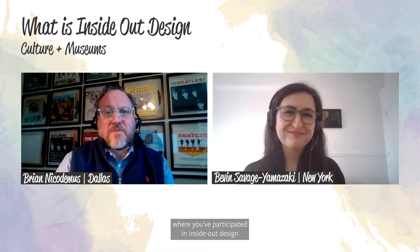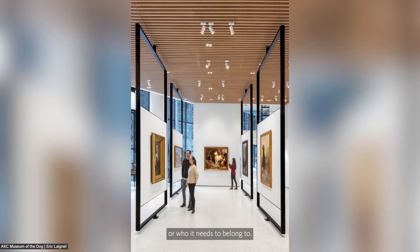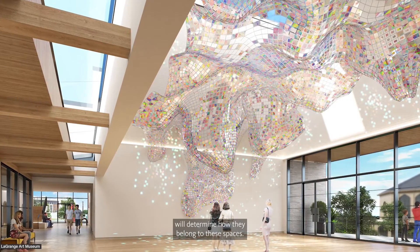When we talk to our clients, their chief concern is how they fit into the design process and what that process ultimately looks like. It's a highly iterative and highly collaborative process — an energizing process where you participate in inside-out design to find design drivers. Each project has a path to find out what it needs to be or who it needs to belong to. Ultimately, community-based audiences will determine how they belong to these spaces.